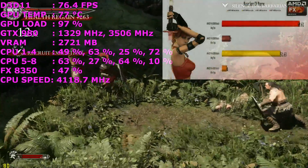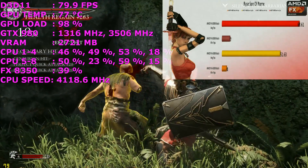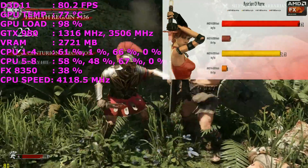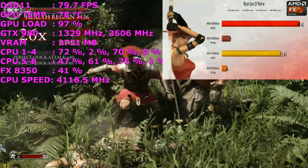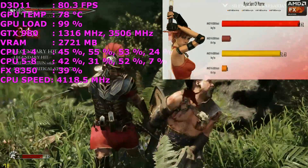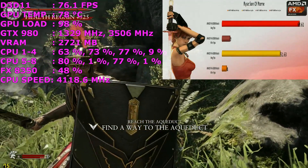The results are in for Rise of the Tomb Raider, and as you can see, the AMD FX-8350 is pretty much leaving the FX-6300 for dead — 17 frames per second faster on average. The minimums are pretty poor on both CPUs, but it has to be said that the FX-8350 is on a different level when it comes to Rise of the Tomb Raider.